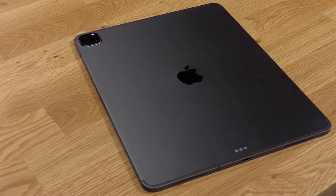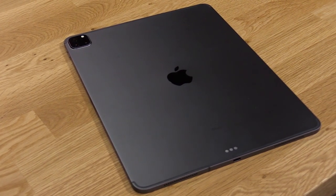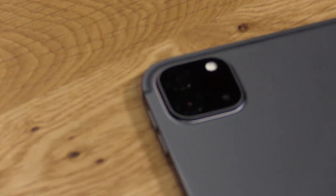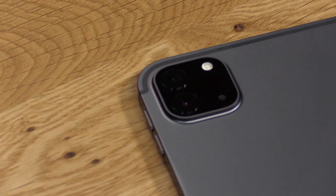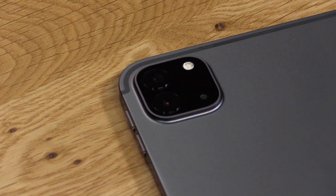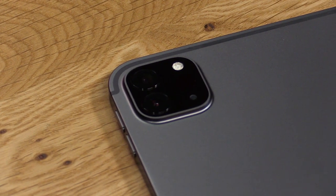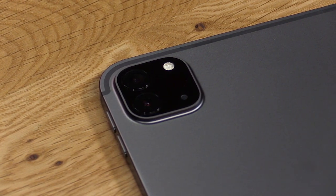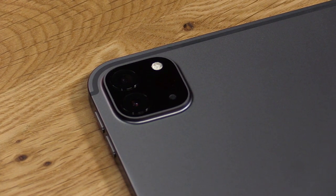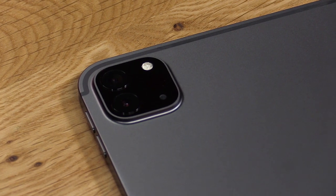This is both for the 11-inch model and the 12.9-inch model. With the new cameras, you've got the wide-angle lens that's a 12-megapixel shot, as well as a 10-megapixel shot for the ultra-wide-angle lens. That's f1.8 aperture for the wide and f2.4 aperture for the ultra-wide, respectively.